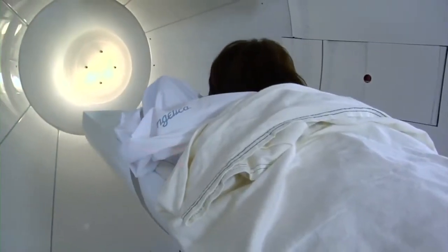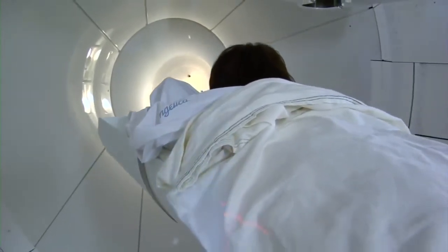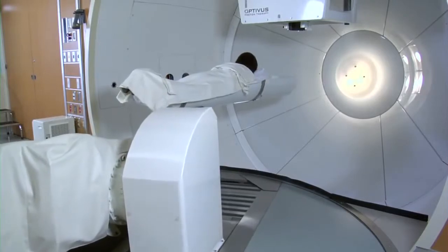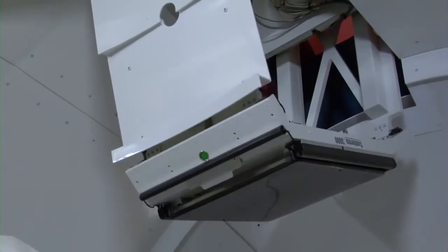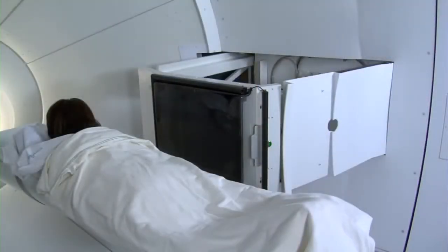Today, most women diagnosed with early breast cancer would undergo surgery to remove the tumor from the breast. Radiation treatment is then performed over the entire breast. The study looked at treatment results by using proton beam radiation to treat just the area where the tumor was located, instead of the whole breast.